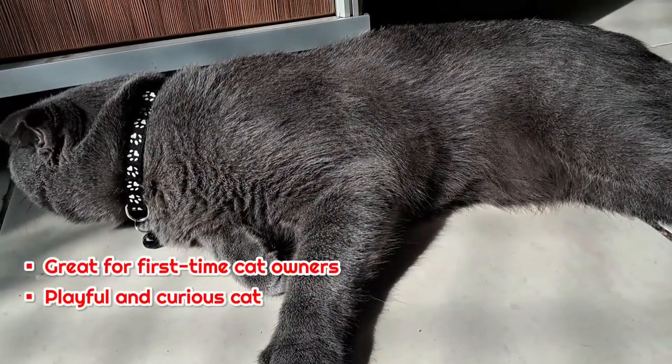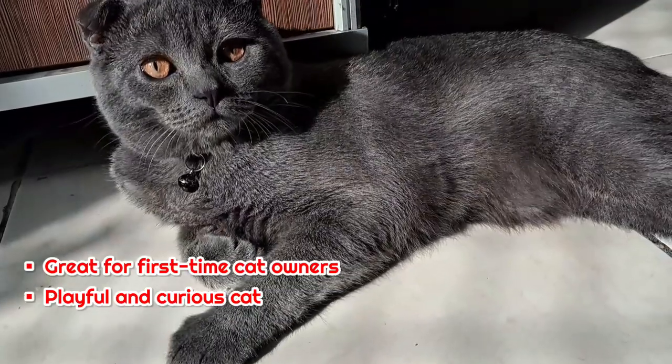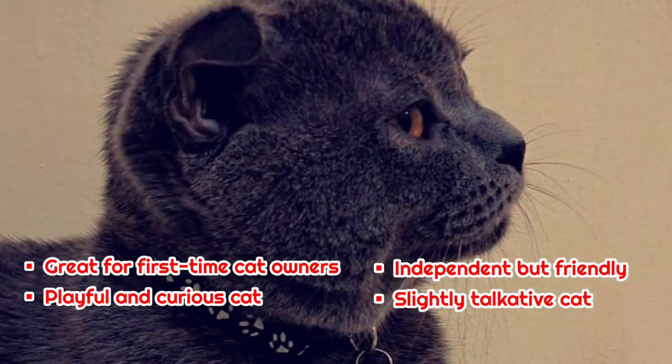Great for first-time cat owners. Playful and curious cat. Independent but friendly. Slightly talkative cat.